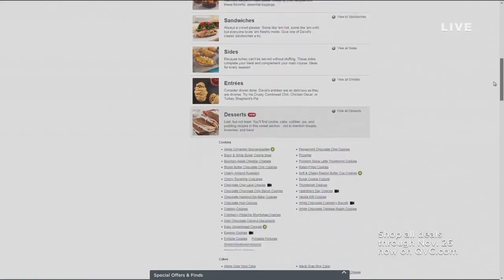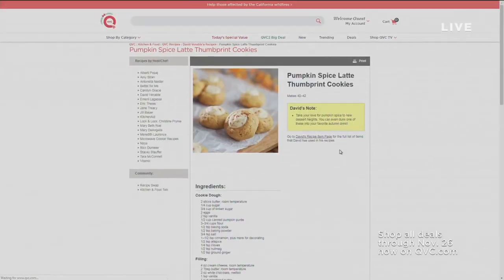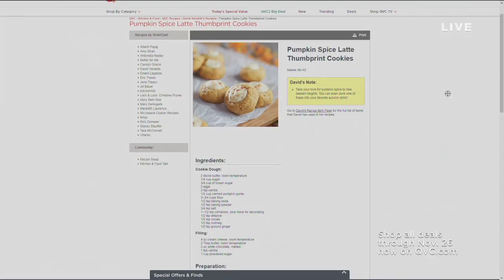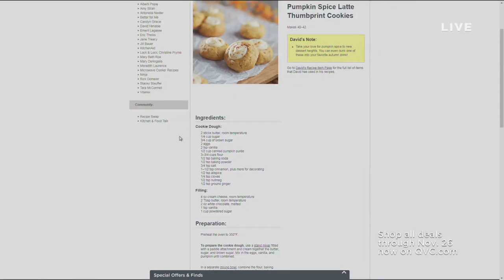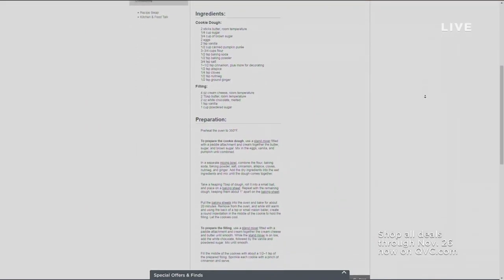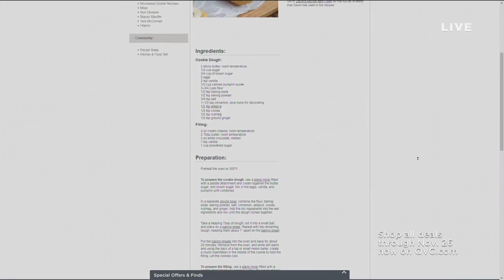We've got more coming up in this special Saturday edition of In the Kitchen with David — another hour and 15 minutes together. My recipe for today is all part of a Thanksgiving potluck. Big thanks to Chef Lynn for helping us execute the cookies today. This is our pumpkin spice latte thumbprint cookies — listed under Desserts on QVC.com. If you're thinking about picking this up, search under Desserts and you're going to find these fantastic thumbprint cookies. Quick and easy to make and really a lot of fun.